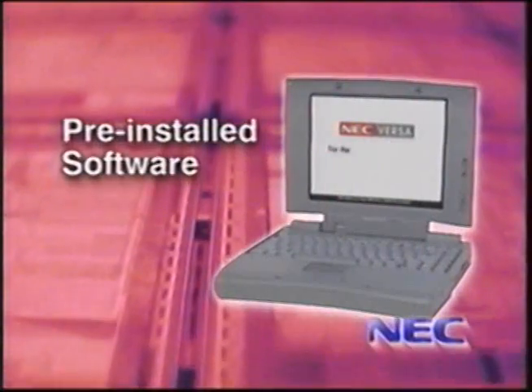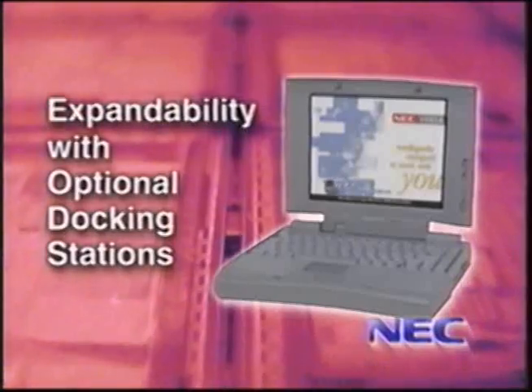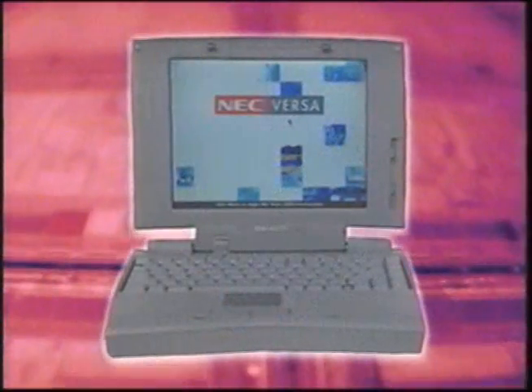Options galore — that's one of the great things about the Versa 2000. You've also got a lithium-ion battery that gives you up to 5 hours of battery life — great for those transcontinental flights. And believe it or not, all this starts at under $2,000. It was designed from the ground up to come in at that value price. You also get NEC's 24-hour, 7-day-a-week customer service, some pre-installed communication software at no extra charge, expandability, and even an optional docking station. So if you're looking for cutting-edge technology, beautiful screens, sleek ergonomics — all starting under $2,000 — check out the Versa 2000 series from NEC.